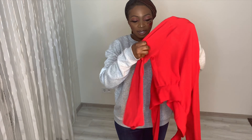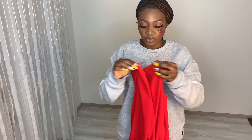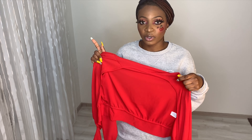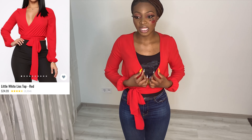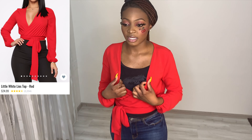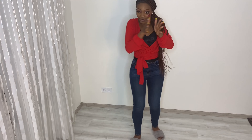Without further ado, we're going to go into the haul. The first thing I'm going to be trying on is this top — it's called the Little White Lights top. I haven't worn it out before; I got it since last year. I haven't worn most of these items out. I'm wearing something inside because this top is just way too open. I got it in a size small.